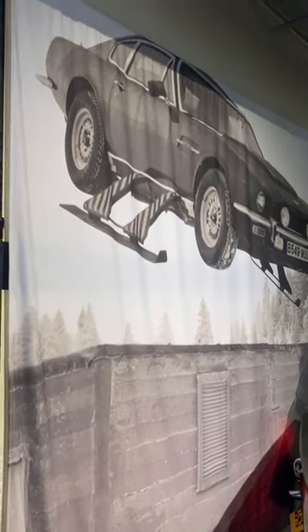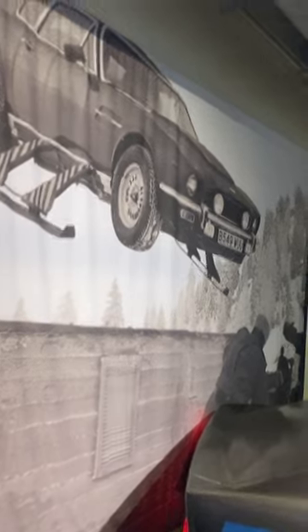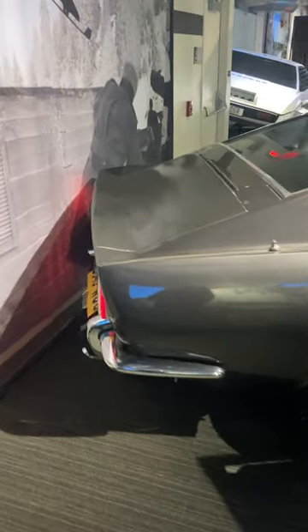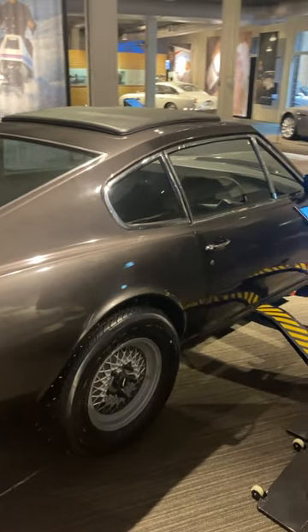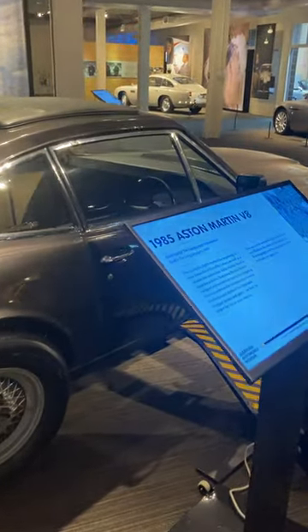This is a 1985 Aston Martin. You can see it from the movie here — the James Bond movie, The Living Daylights, 1987. I am at the Saratoga Automobile Museum in Saratoga Springs, New York. Check them out.